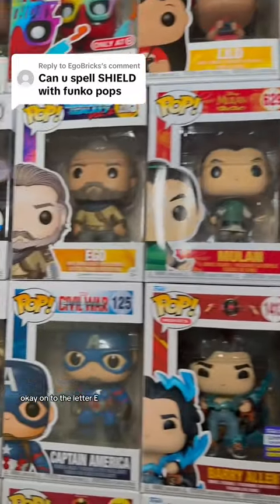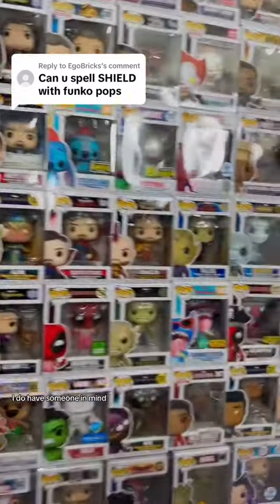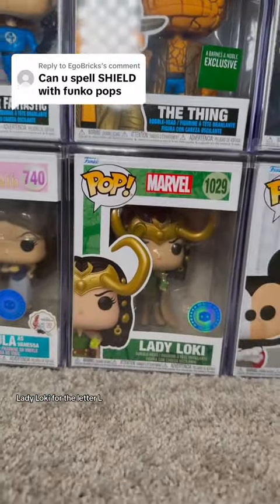On to the letter E — let's go with Ego for the letter E. And for the letter L, I do have someone in mind. Let me see if I can find her. Here we go — Lady Loki for the letter L.